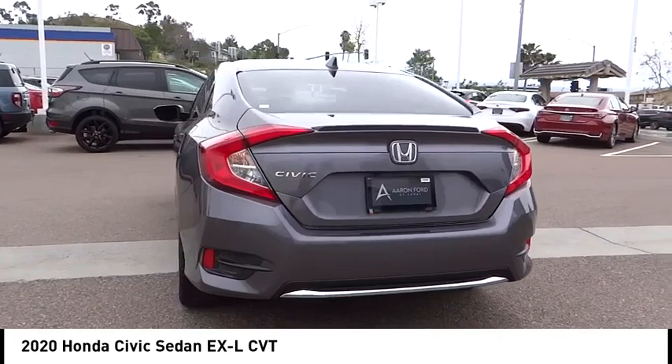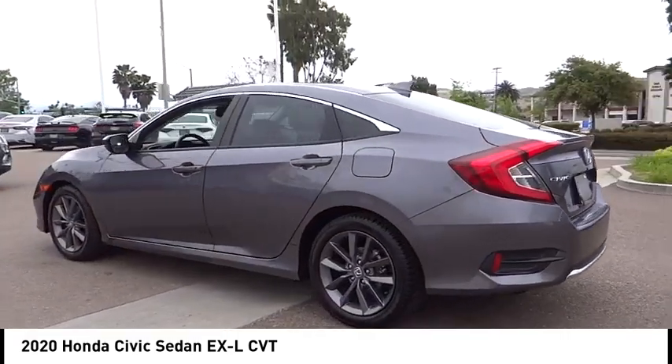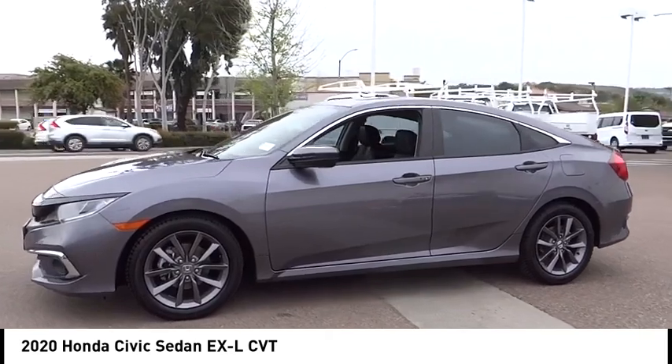Electronic stability control, alloy wheels, rear spoiler, brake assist, traction control, remote keyless entry, fog lights, four-wheel disc brakes, power moonroof, speed control.